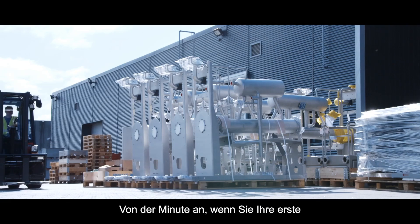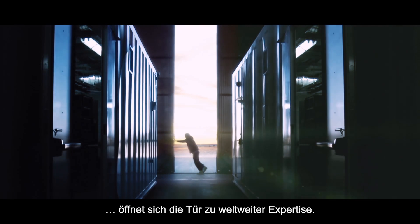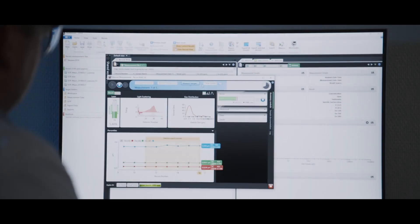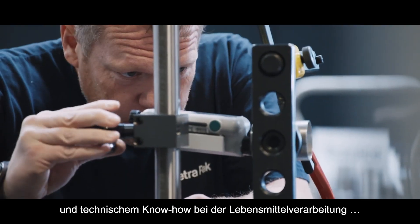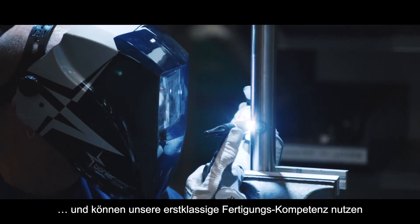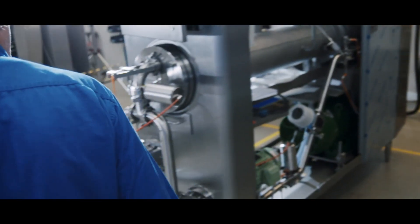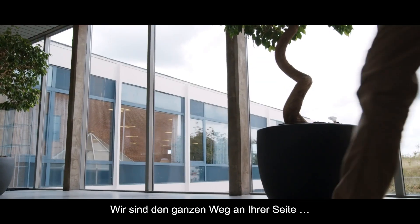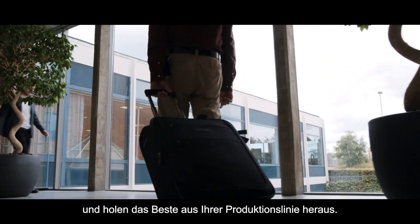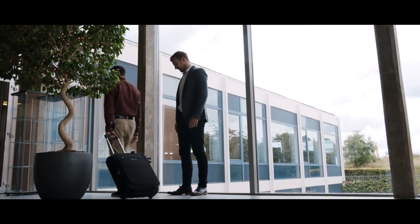From the minute you buy your first component from Tetra Pak, you open the door to a world of expertise. You access our global food application knowledge and engineering excellence, our world-class manufacturing expertise, reliable spare parts delivery, and the skills of our local service and maintenance teams. We're with you all the way, helping your line perform at its best and helping your business grow.